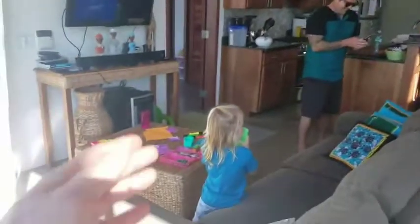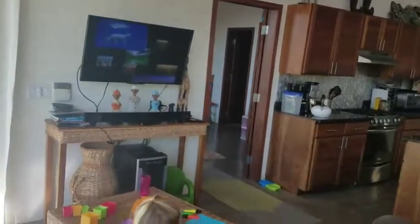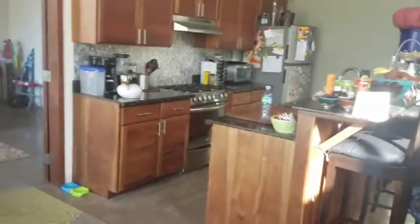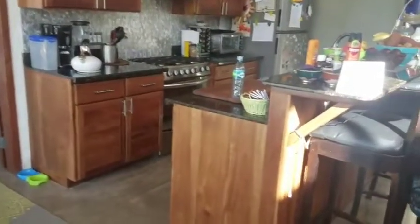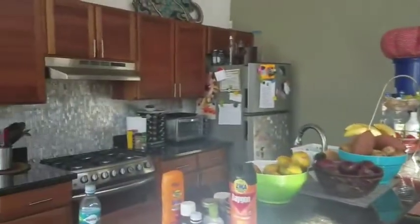Everything's included except this table, the artwork, and that wine fridge — but everything else comes with the house. All the linens I packed away and use my own. There was one rental before me that was here for a couple of months, not long, so it's all still in good condition.